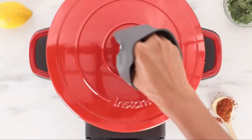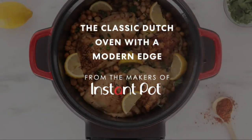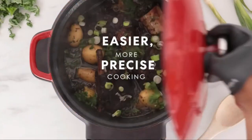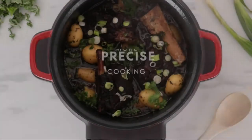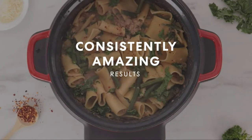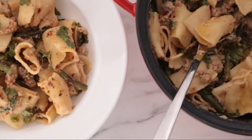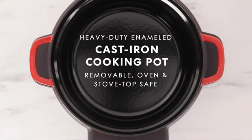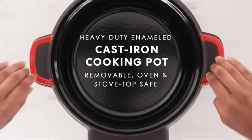Hi guys, welcome to my channel. Today I brought you a super Amazon deal — this deal is for the Instant Pot Dutch Oven. The Dutch Oven is popular these days because we are nearing Christmas. Get a 35% offer for this Dutch Oven by the link in the description, and don't forget to subscribe to our channel to be notified about hot deals like these.